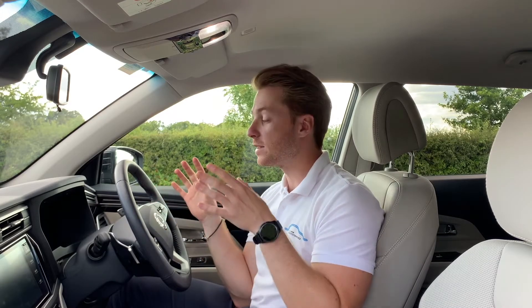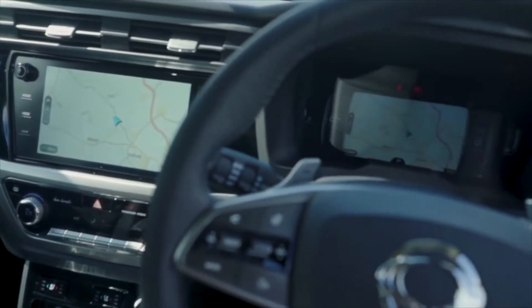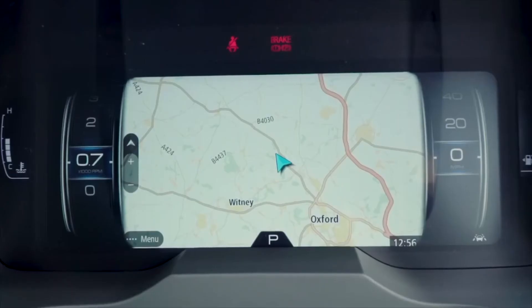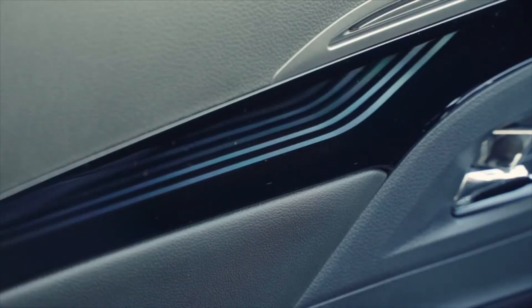The second screen is this 10.25-inch fully digital instrument cluster, which has some really intuitive tech on it. It can mirror your phone when you're using it on the centre screen, as well as offer turn-by-turn navigation when using the in-built TomTom sat-nav. The Blaze cockpit also offers customisable LED lighting across the fascia and front doors, allowing you to set the mood with a choice of up to 34 colours.